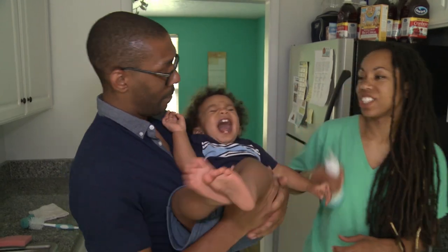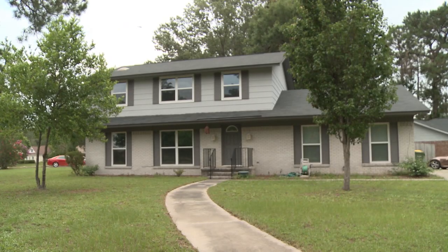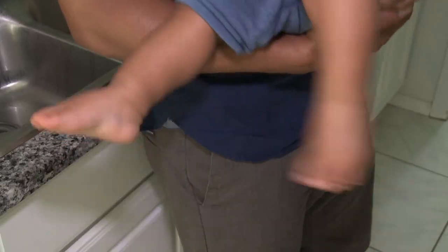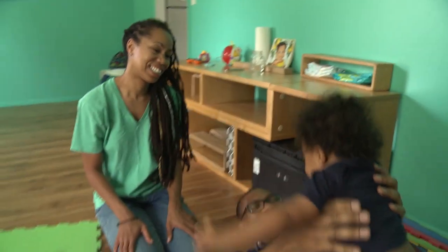She's also exceeding her own expectations, both professionally and personally. We were fortunate enough to buy our first house last year. We were fortunate enough to have our first baby. So all of my goals that I had when I left L.A. have come true.